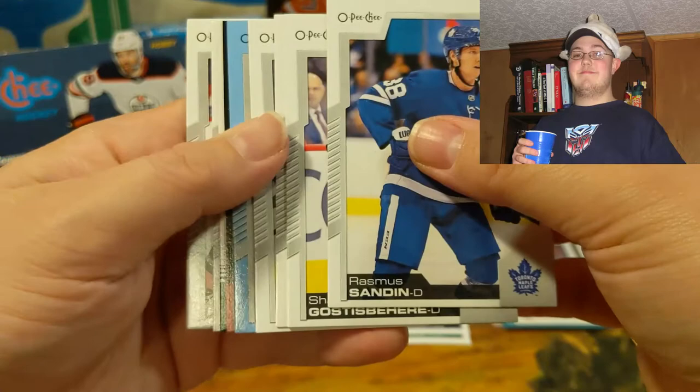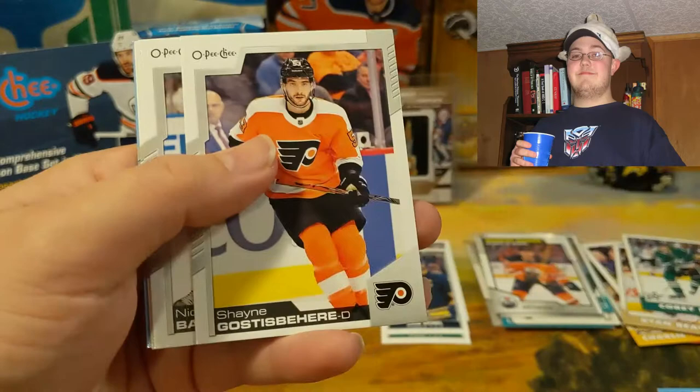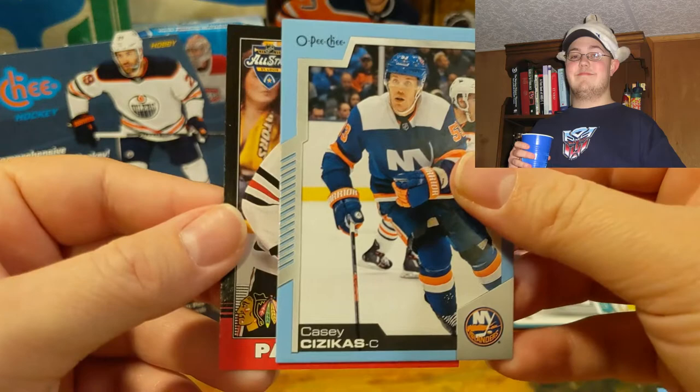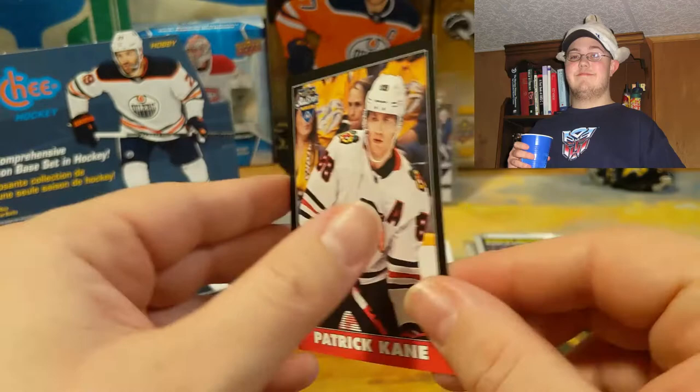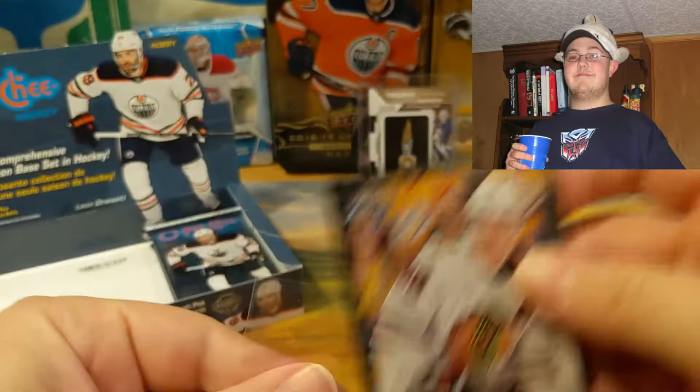Looks like we have something special here. Let's put the retro in front — so this is Corey Perry. Looks like we have another black — Dominic Kubalik. Warren Foegele, Jonathan Bernier, Rasmus Sandin, Shane Gostisbehere, Nicholas Backstrom, Anthony D'Angelo, Casey Cizikas blue — and oh wow, Patrick Kane black All-Star serial to 100! That's actually really cool. We get two of these in the whole box — that's crazy. Patrick Kane is definitely a good solid name.